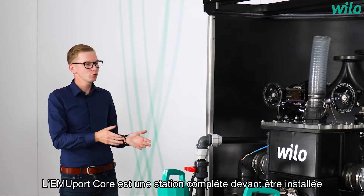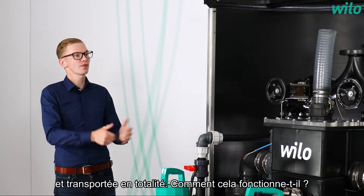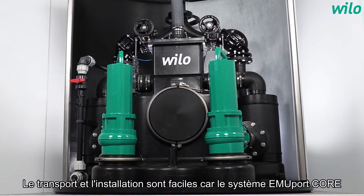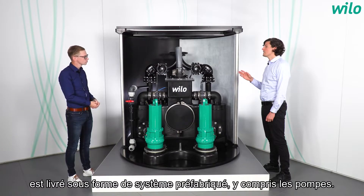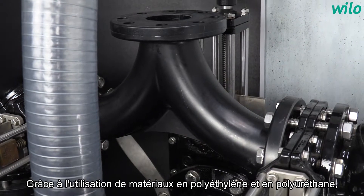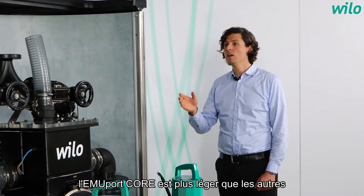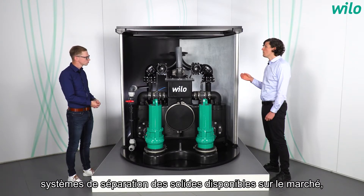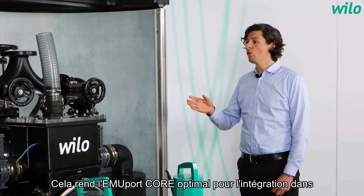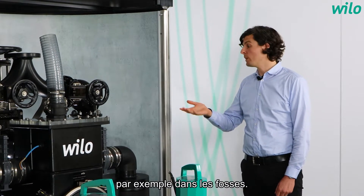The Vilo EmuPort Core must be installed and also needs to be transported given its size. How does this work? Transport and installation is easy, as the EmuPort Core system is delivered as a prefabricated system including the pumps. Through the use of both polyethylene and polyurethane materials, EmuPort Core is lighter in comparison to other solid separation systems available on the market, which are typically made of stainless steel. This makes EmuPort Core optimal for both integration in building services as well as water management, for example in shafts.